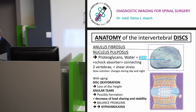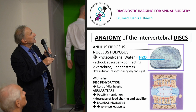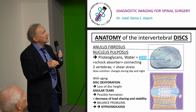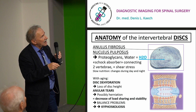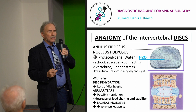The disc has proteoglycans and water inside the nucleus pulposus — the shock absorber — surrounded by the annulus fibrosus, connecting the vertebral bodies. Nutrition changes slowly during day and night: when upright all day you're a few millimeters shorter by evening; after a good night's sleep, the disc rehydrates passively. With aging comes disc dehydration, loss of disc height, annular tears — where chemical products from degeneration can leak and irritate a nerve — decreased load steering, balance problems, and potentially kyphoscoliosis.